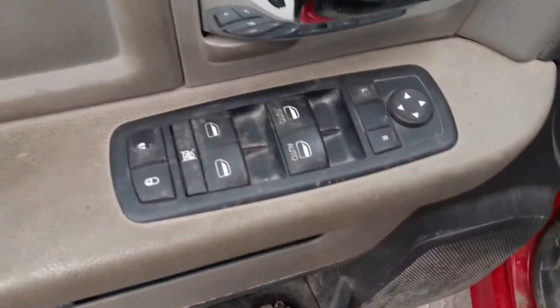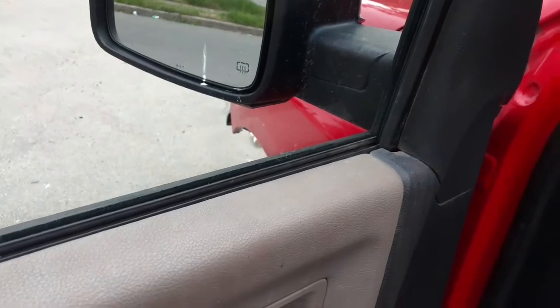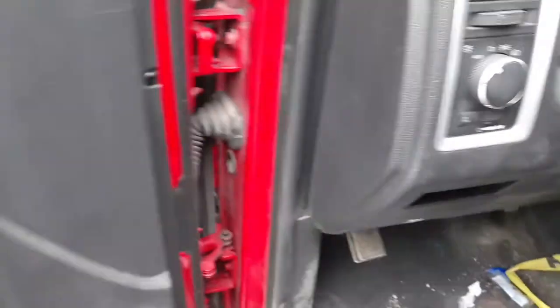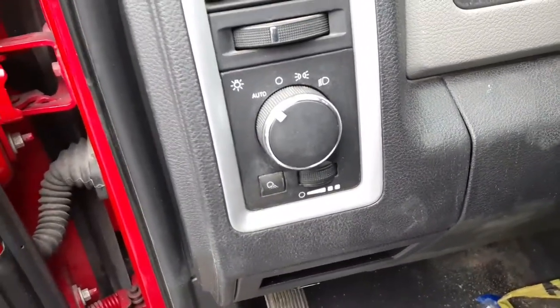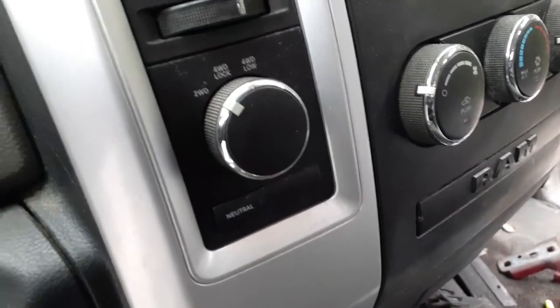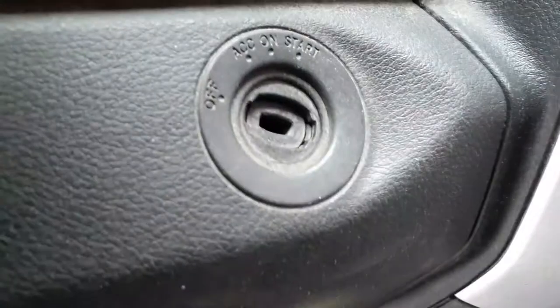Here are your window controls — it's got dual automatics. Like I said, the mirrors are chrome, you do have both sides with chrome power heat. Automatic headlights, cargo light, dimmer. On this side you have the four-wheel drive dial. There's your start and there's a key for it, so you've got ignition.